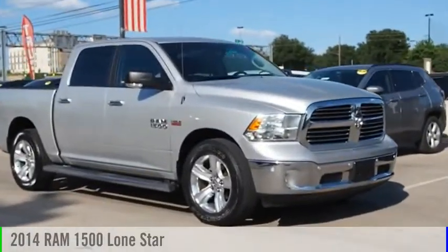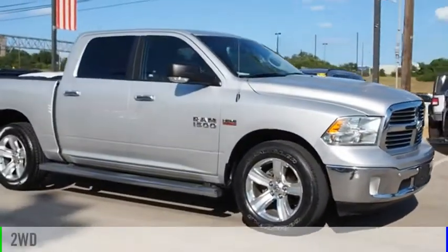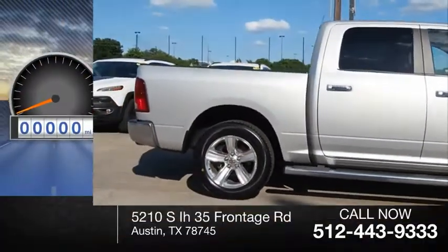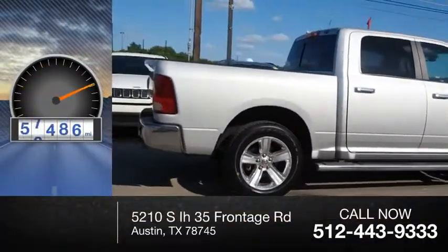2014, 1500. This vehicle is powered by a two-wheel drive, eight-cylinder, 5.7-liter engine. This vehicle has less than 60,000 miles.